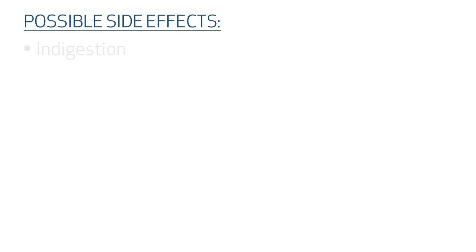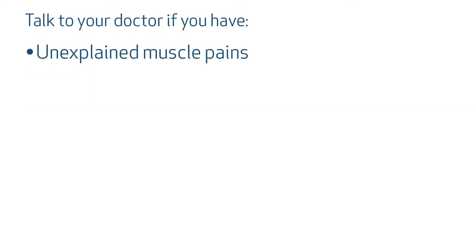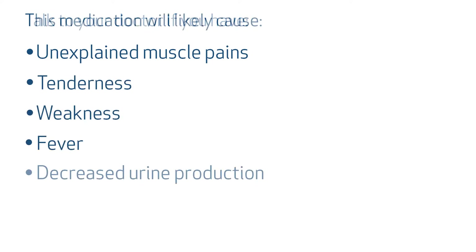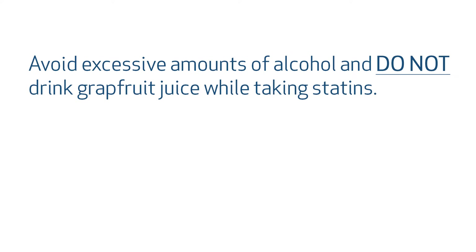Possible side effects include indigestion, muscle aches and pains, diarrhea, and nausea. Talk to your doctor if you have unexplained muscle pains, tenderness, weakness, fever, decreased urine production, or dark tea-colored urine. Do avoid excessive amounts of alcohol and grapefruits or grapefruit juice while you're taking a statin. Routine laboratory monitoring will be done by your regular health care provider to make sure you are hitting your lipid goals.